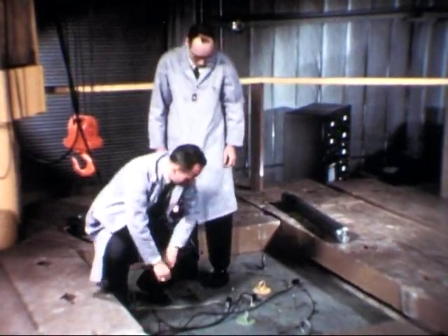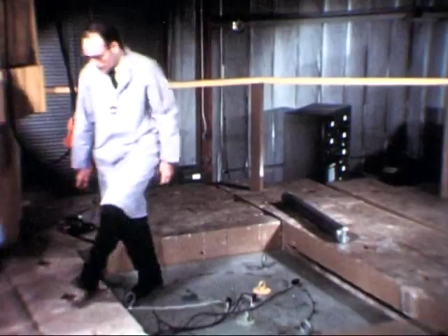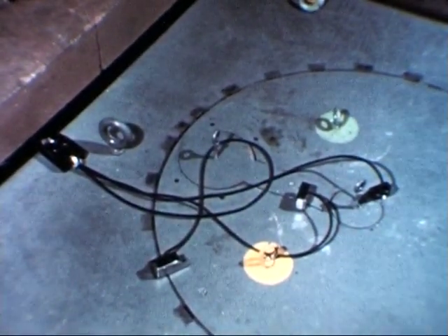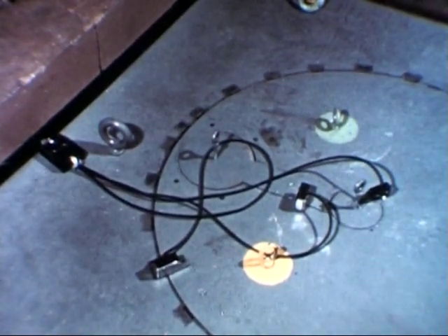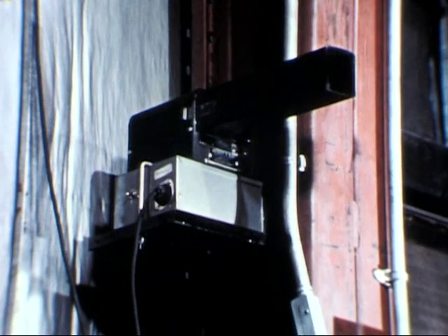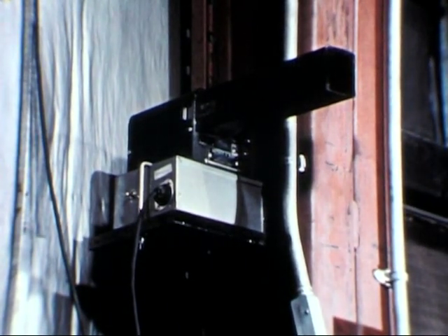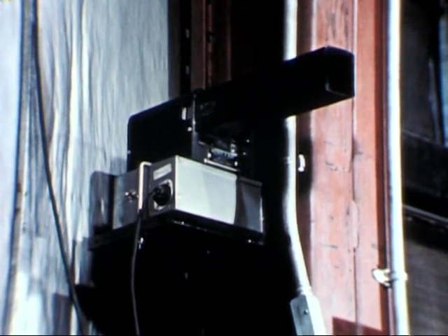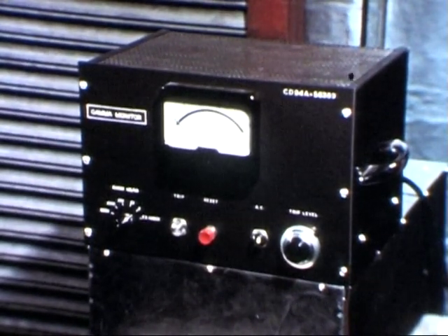Multiple interlocks guard against the accidental removal of shield plugs when the reactor is operating. These contact switches are backed up by a photoelectric alarm that prevents access to the top of the operating reactor. Personnel in the reactor room are protected by several radiation monitors. If tripped, any of these safety devices will shut the reactor down.